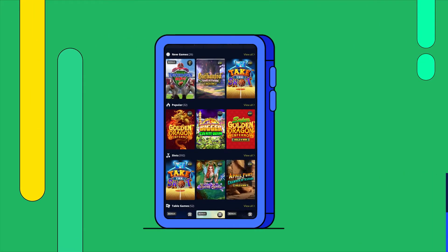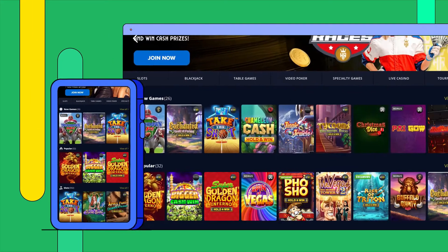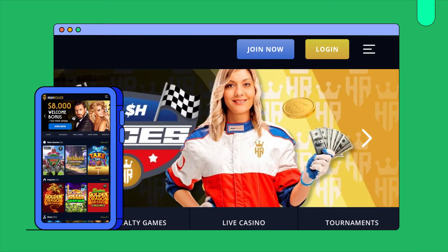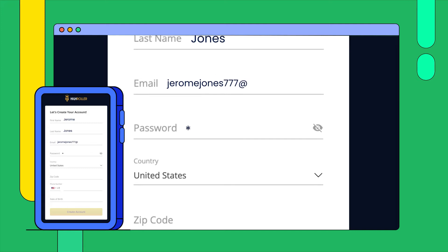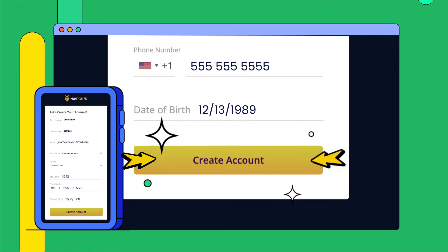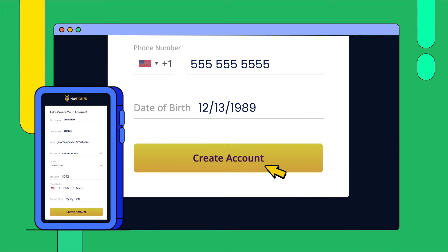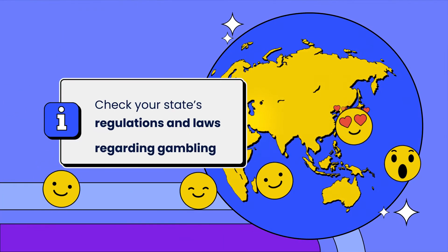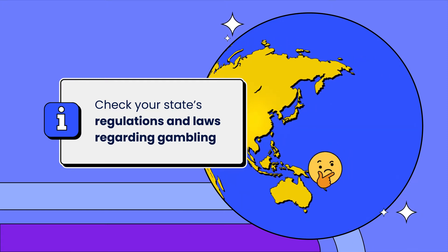I found it easy to sign up through my phone and desktop computer. You just visit the homepage, select the Join Now option, and fill in a few personal details like your name, email, phone number, and address. Once you're finished, hit the Create Account option to become an official member. High Roller Casino accepts players from the U.S. and many other countries, and I don't see any state restrictions listed either.